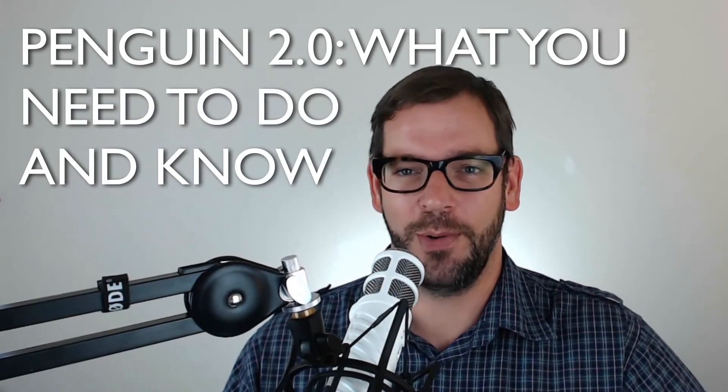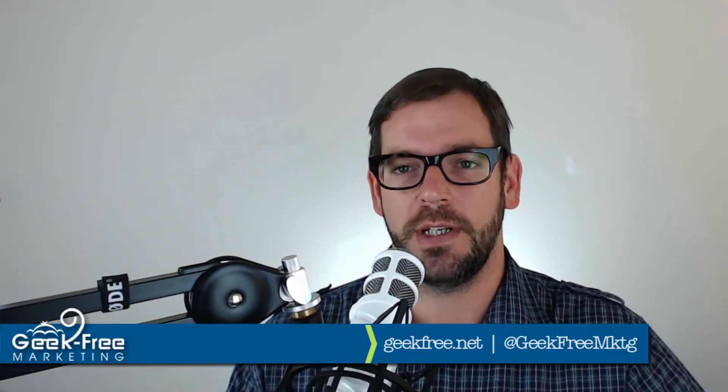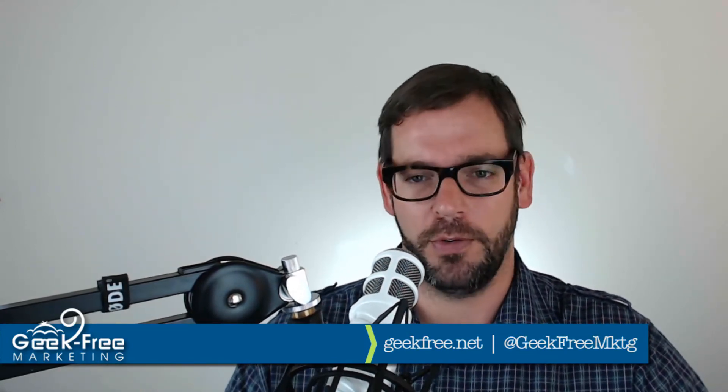Did your website just get Penguin slapped? Well, don't worry. I'm going to talk about the new Google Penguin 2.0 update that was released on May 22, 2013 and what you need to know and, more importantly, do about Penguin proofing your business.